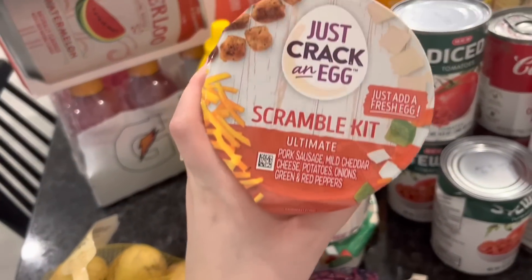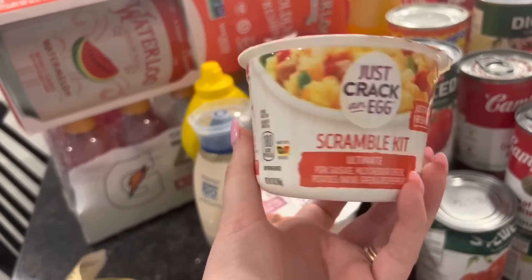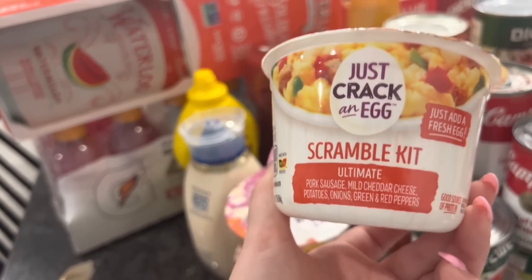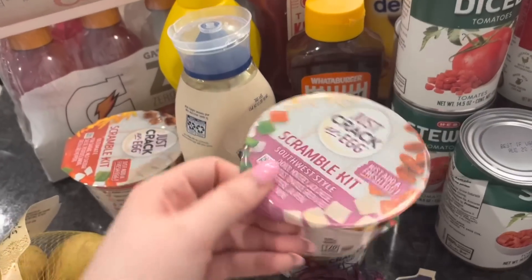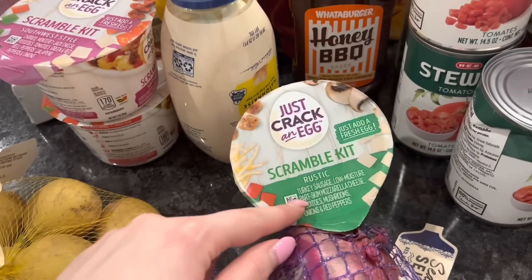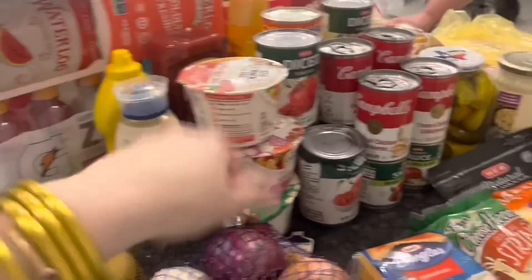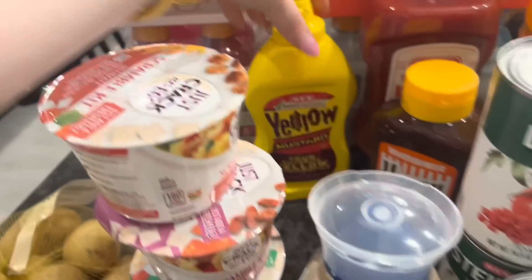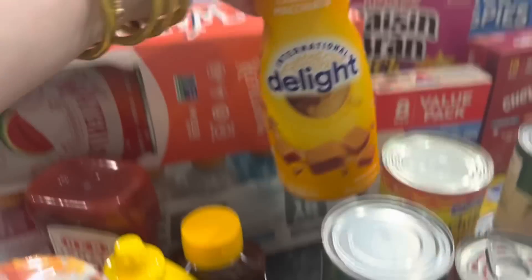I showed you guys some of the frozen meals Gabe got from Sam's today, and these are the ones I like. I didn't realize this one had sausage in it, so I might give it to my husband. We have that one, a southwest style one, and a rustic one — this one's turkey sausage. Oh, and mushrooms! There's also a meat lovers one. We had no condiments, so we got mayo, mustard, ketchup, honey barbecue sauce from Whataburger.